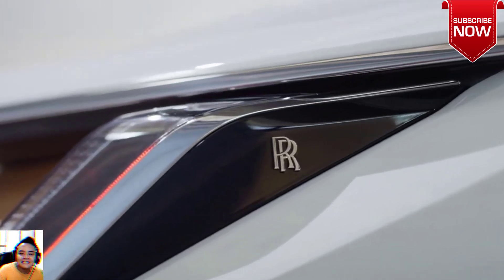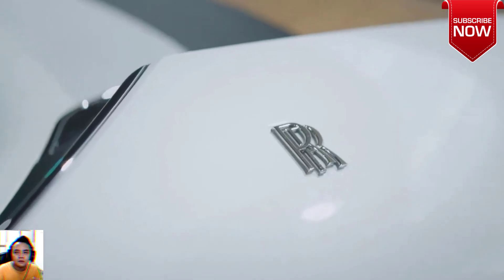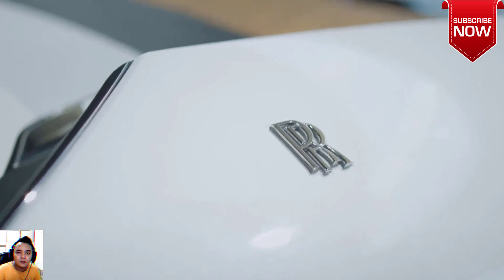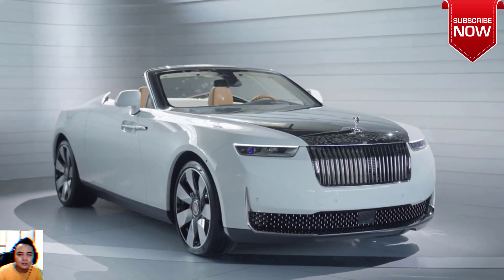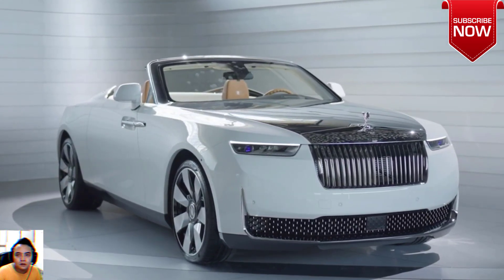The customer, as explained by Rolls-Royce's press release attached to this story, wished for the car to separate its occupants from the surrounding world symbolically, and to not draw all the attention when driving by. With that being said, the checklist included mirror-polished wheels and the fabled radiator grille.